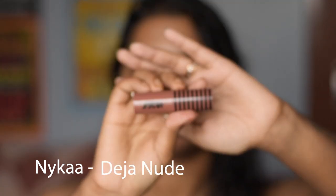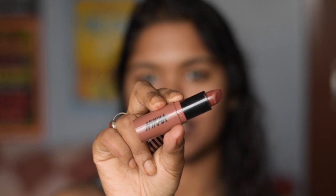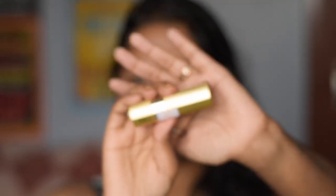The next one is from the brand Nika and it is in the shade Deja Nu. As you can see the shade is nude in color and this one really looks nude on me — it is a little bit brownish in undertone but it looks fine as a nude on my skin tone.